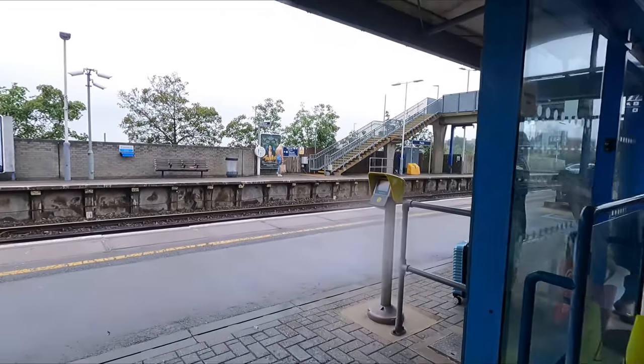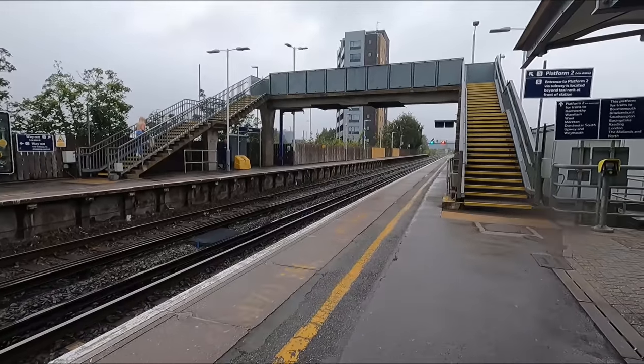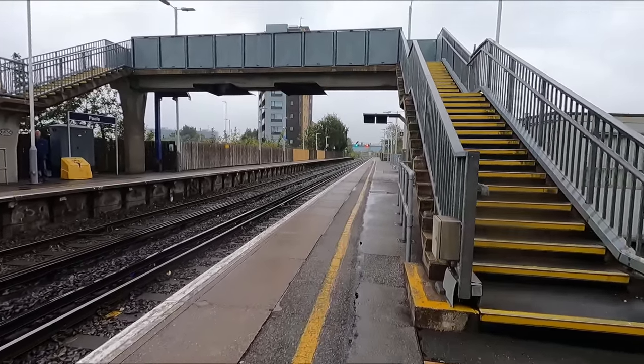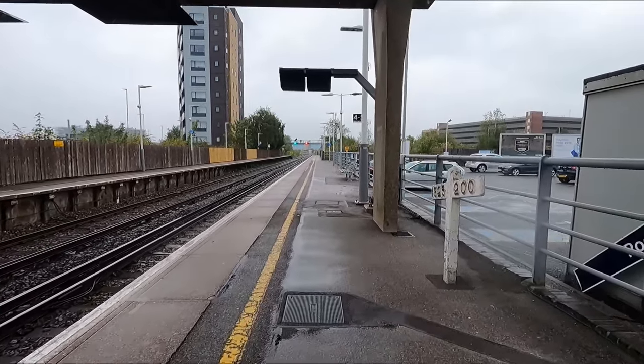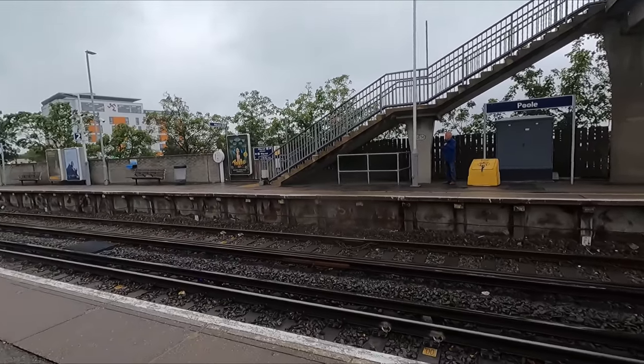Through these doors and back out into the rain, you'll find the platforms. We're currently on platform 1, which is served by trains heading towards London, with platform 2 being served by services heading towards Weymouth. Notice how there are three rails instead of two? The third rail is electrified, and the trains have a number of shoes which are used to draw power from the rail.